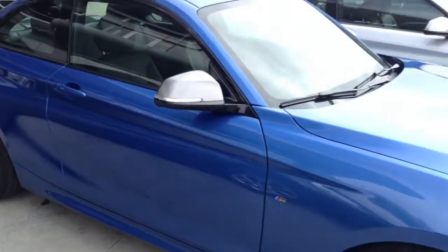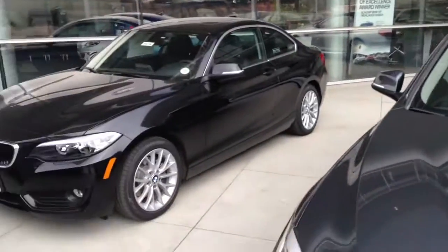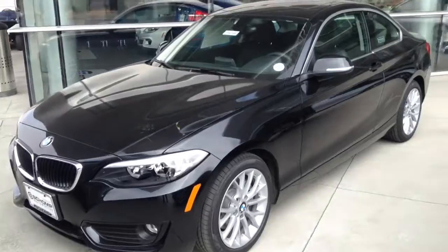Let me know if you'd like to come down and take one of these for a test drive and how I can help in your search for a car. Thanks so much!